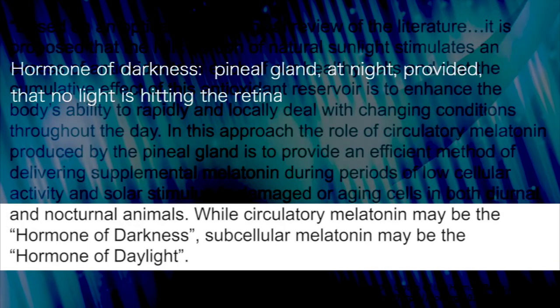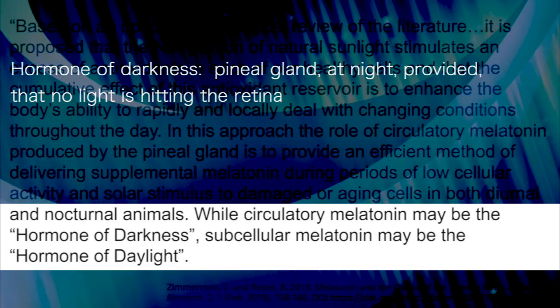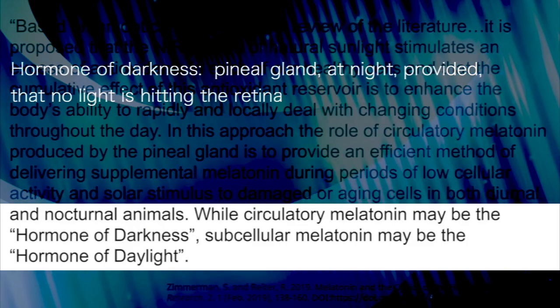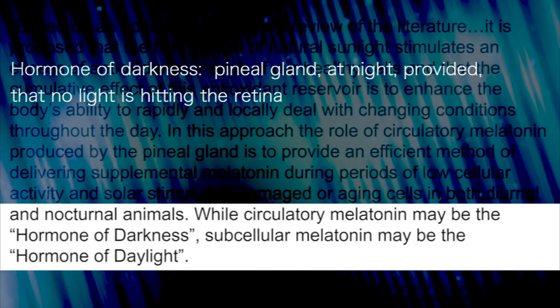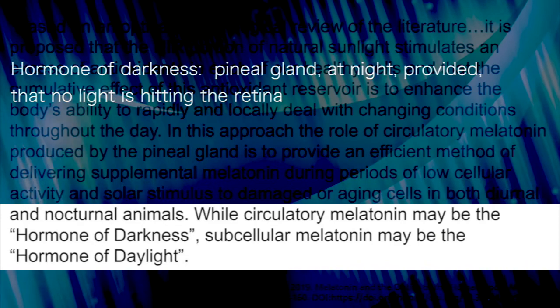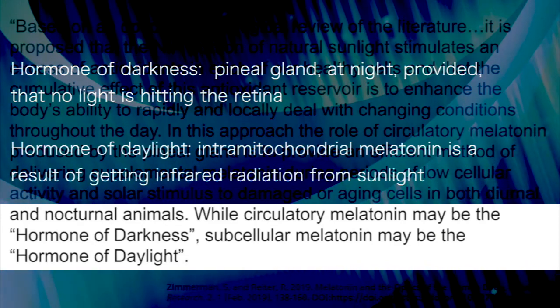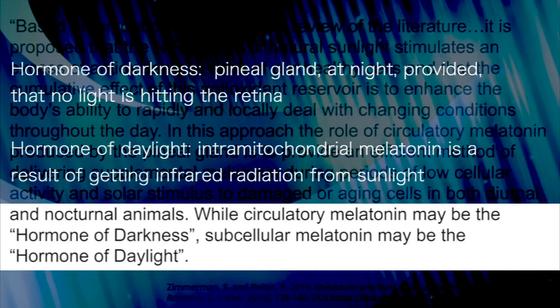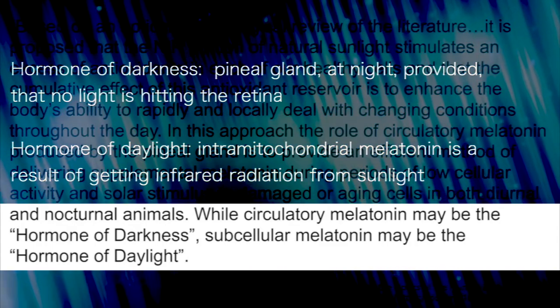While circulatory melatonin may be the hormone of darkness — in other words, pineal gland melatonin at night, provided there's no light hitting the retina — subcellular, intra-mitochondrial melatonin may be the hormone of daylight. In other words, this intra-mitochondrial melatonin is a result of the person going out into the sunlight, specifically infrared radiation.